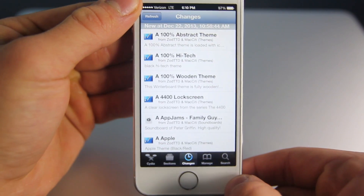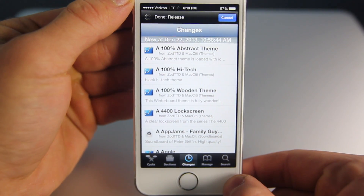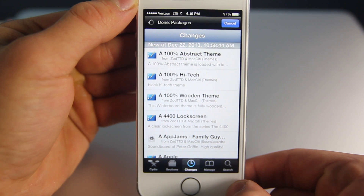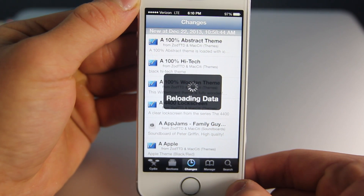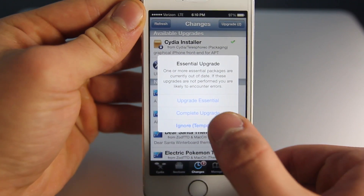It is at version number 1.1.9 right now. You just go into Changes and refresh it, and you'll notice that there is a new update available. What this update does is it basically changes the look and feel of Cydia to match iOS 7.